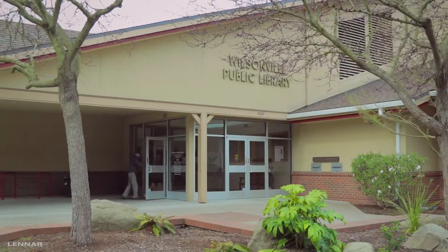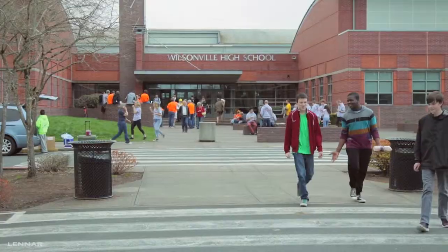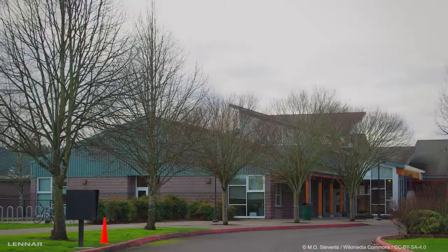Enjoy living close to the Wilsonville Public Library and take pride in knowing your children attend some of the best public schools in the state of Oregon.